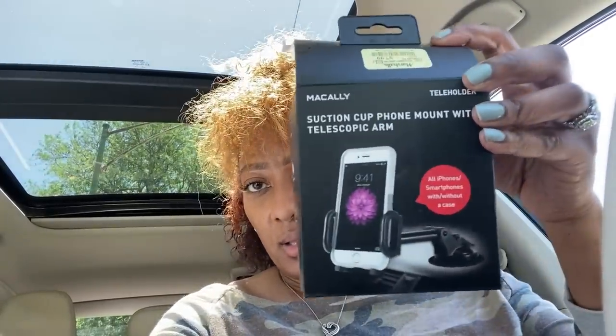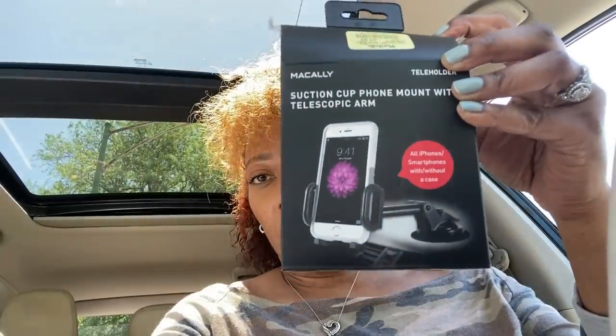Alright guys, I'm back. It's been a long morning — it's noon right now. I stopped at Marshall's and I found this Macaulay suction cup phone mount with a telescopic arm. It was only $7.99 and I need another one because mine broke. It works for all smartphones with or without a case, which I need because some mounts I've tried in the store didn't hold my phone with my case on.